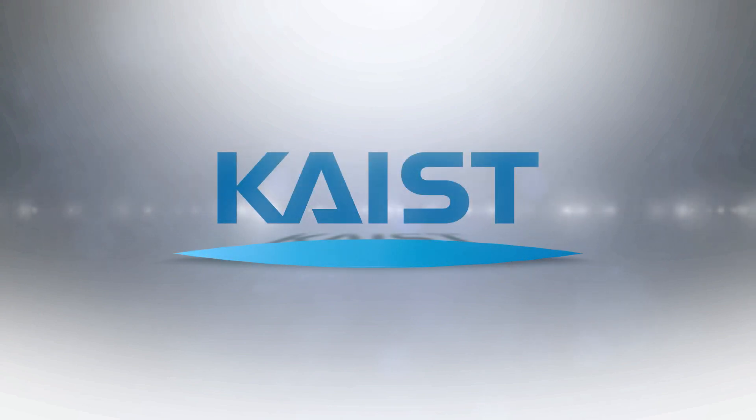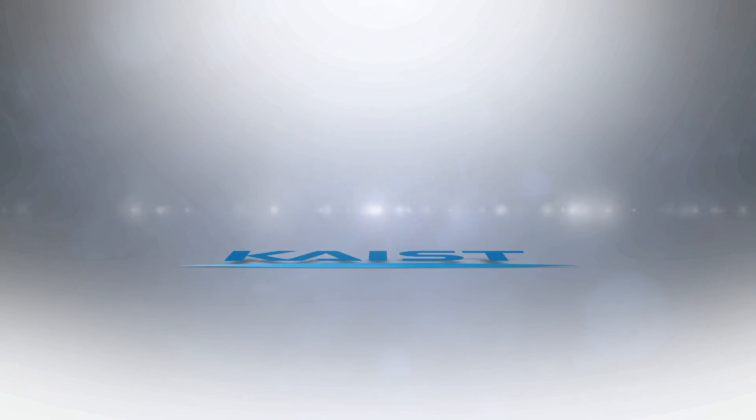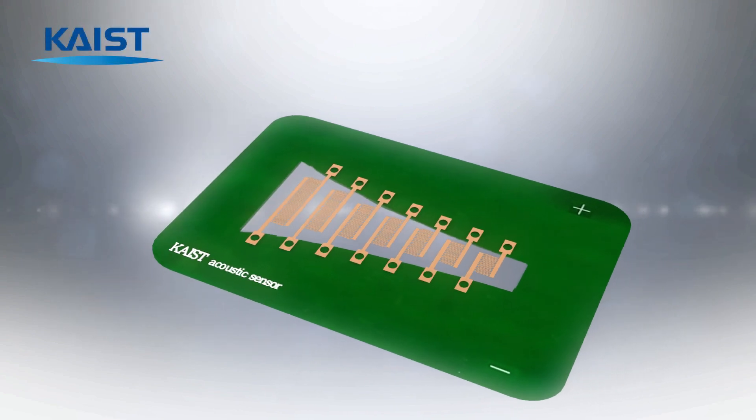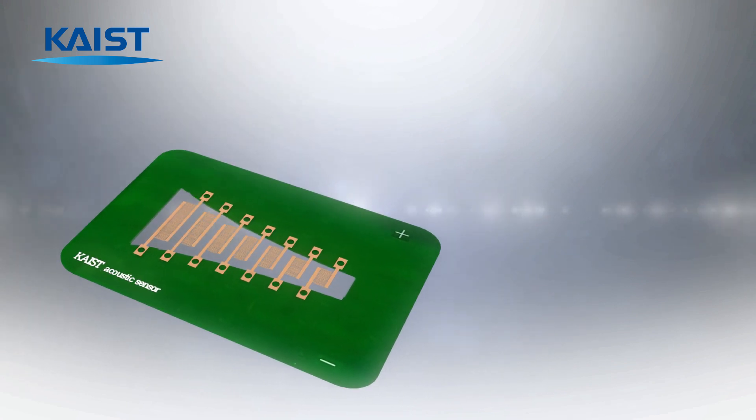A research team led by Professor Kunje Liet-Kais developed a machine learning based flexible piezoelectric acoustic sensor with high sensitivity and excellent speaker recognition.